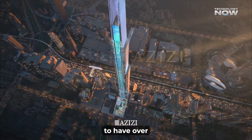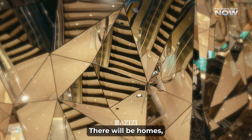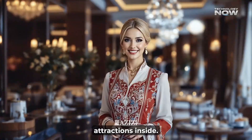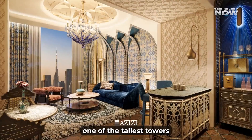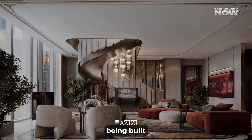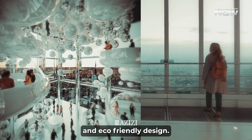The tower is designed to have over 131 floors and will be used for many purposes — there will be homes, a hotel, shopping, food, and even tourist attractions inside. Once it's done, it will be one of the tallest towers ever built. But instead of just being a landmark, it's being built as a tower of technology, filled with smart features and eco-friendly design.